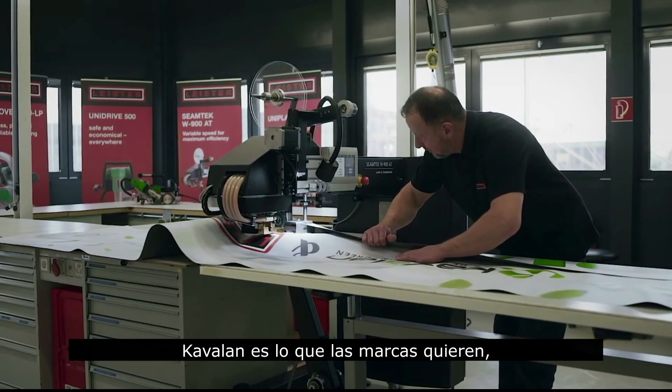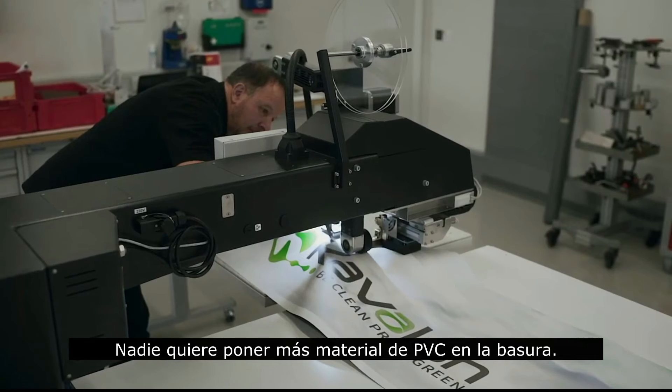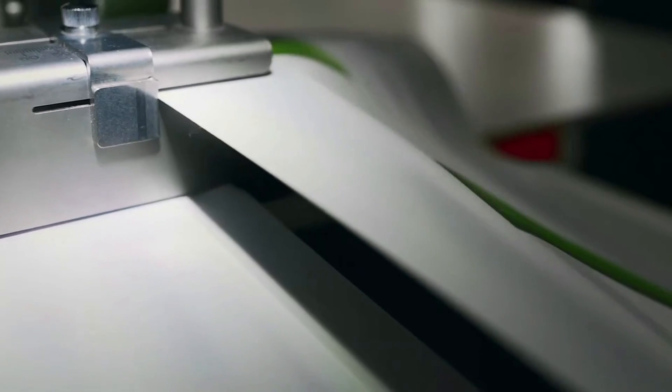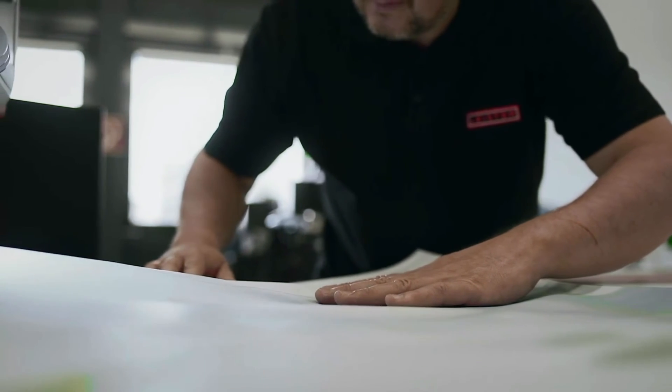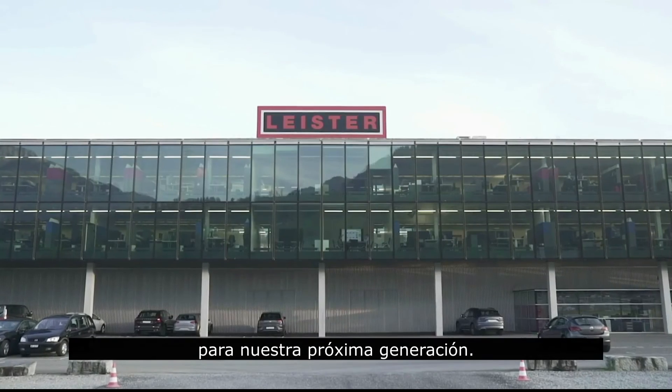Kevalan is what brands want. It's what everyone wants. No one wants to put PVC material in landfill. We live in Switzerland in such beautiful nature. Let us take responsibility to preserve it for our next generation.